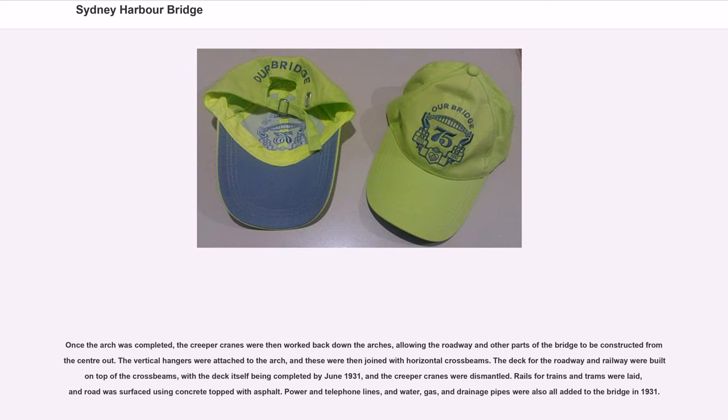Once the arch was completed, the creeper cranes were worked back down the arches, allowing the roadway and other parts of the bridge to be constructed from centre outward. The vertical hangers were attached to the arch and joined with horizontal crossbeams. The deck for the roadway and railway were built on top of the crossbeams, with the deck completed by June 1931, and the creeper cranes were dismantled. Rails for trains and trams were laid, and the road was surfaced using concrete topped with asphalt. Power and telephone lines, and water, gas, and drainage pipes were also added to the bridge in 1931.